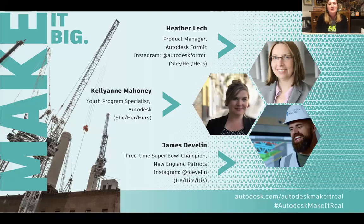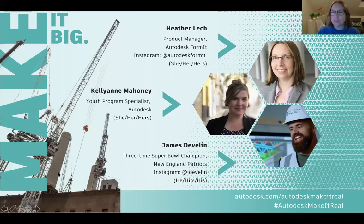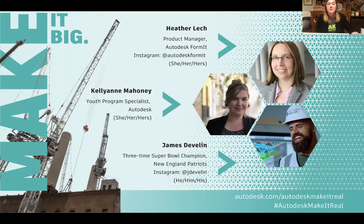I'd like to introduce Heather. She works at Autodesk as the product manager for FormIt. She's also an architect by training and transitioned to work designing software and 3D modeling apps for architects. If you go back to Episode 1, you'll also see a wonderful demonstration of FormIt and Tinkercad that Heather put together. Later on, if you've been working on the design challenge using FormIt, you'll have the opportunity to ask Heather questions specifically about FormIt.